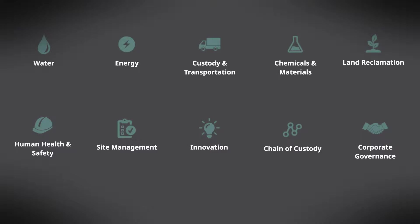These carefully defined areas include water, energy, transportation, chemicals and materials, land reclamation, human health and safety, and much more.